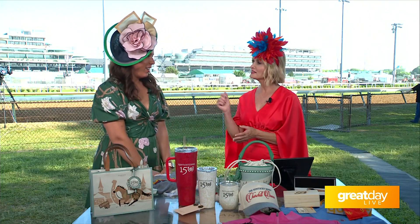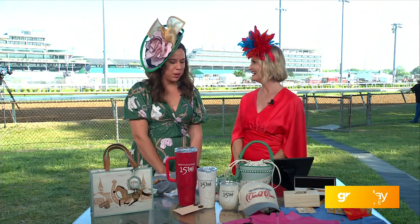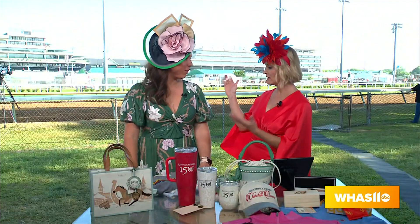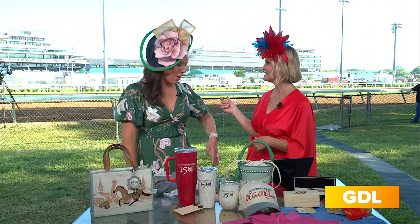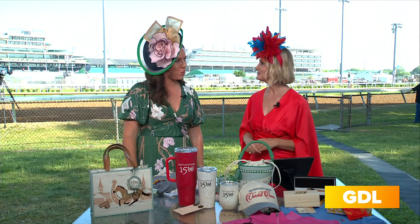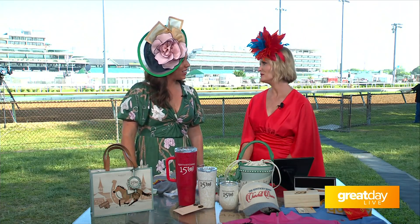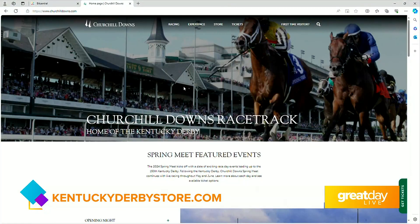I'm just really excited to have people come and get to enjoy all this wonderful 150 and Kentucky Derby merchandise. Well, thank you so much. I love your Vineyard Vines — they are the official style of the Kentucky Derby. And then Christine Moore — Christine is one of our featured milliners. Megan, thank you so much. Go to KentuckyDerbyStore.com or visit any of the locations here on the property. We're coming right back with more from Great Day Live, live from the backside of Churchill Downs.